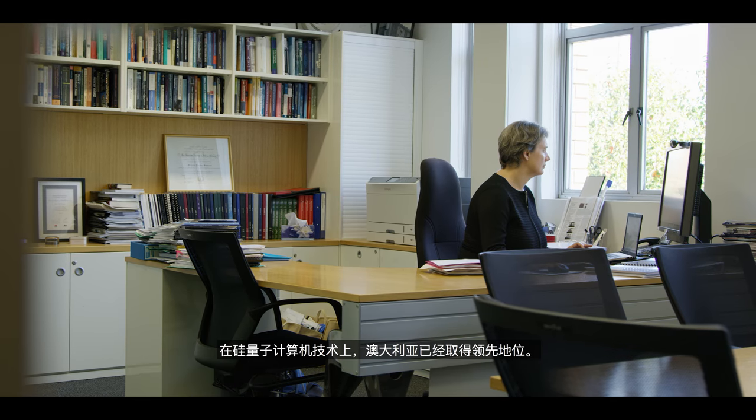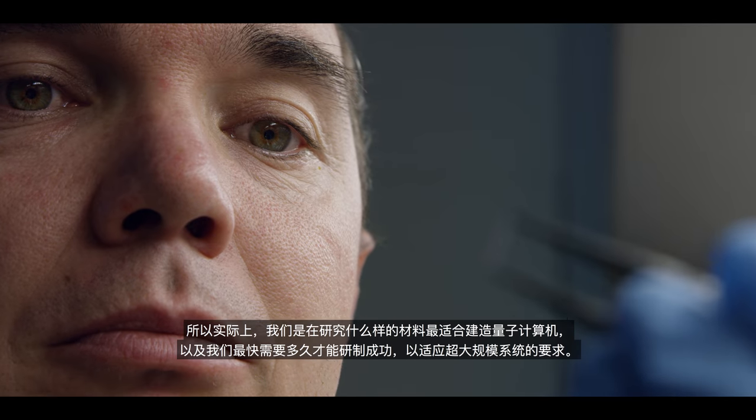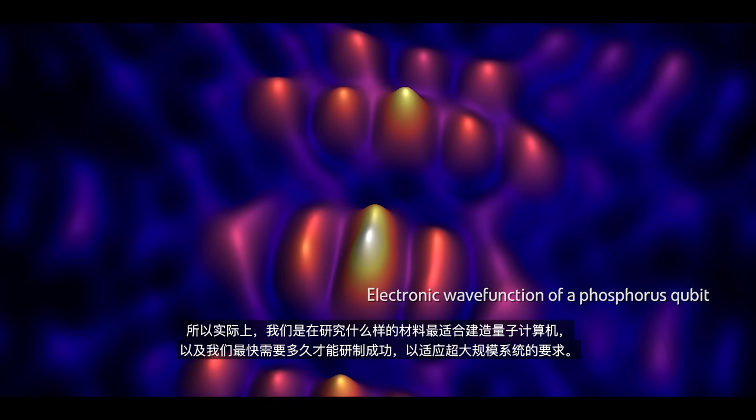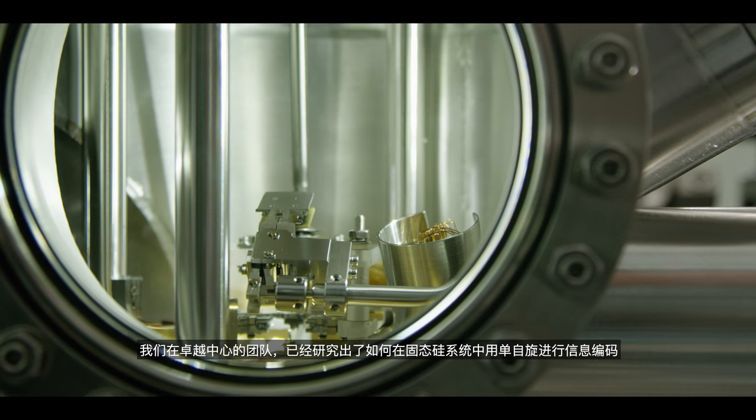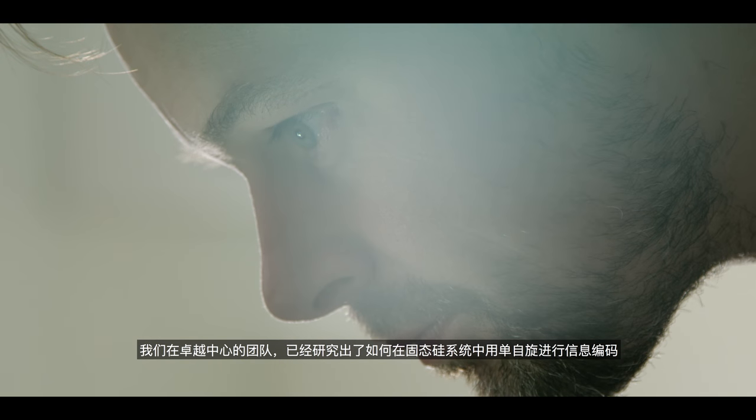Australia has taken a leadership position in what we call a silicon implementation. We were looking at what's the best material to build a quantum computer in, and how quickly we can scale it to a very large-scale system. Our team at the Centre of Excellence has figured out how to encode information on single spins in a solid-state silicon system.